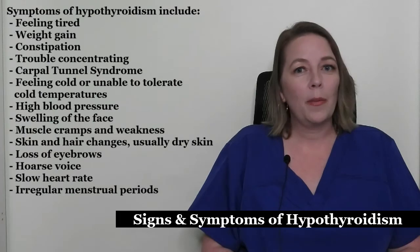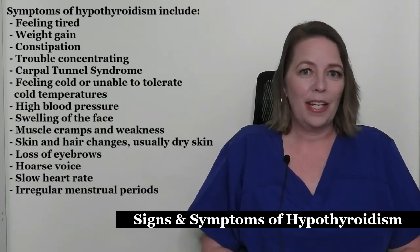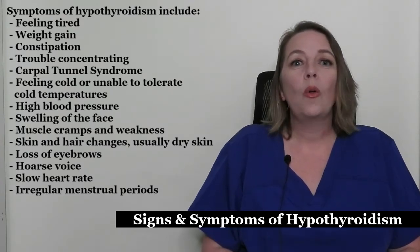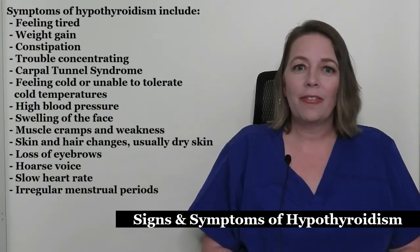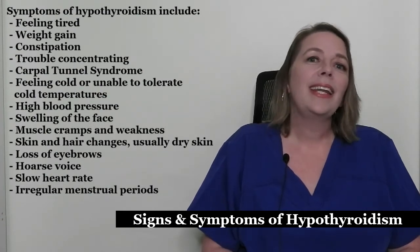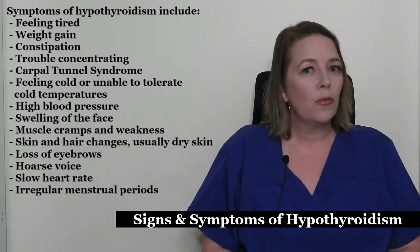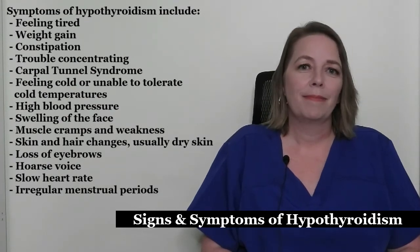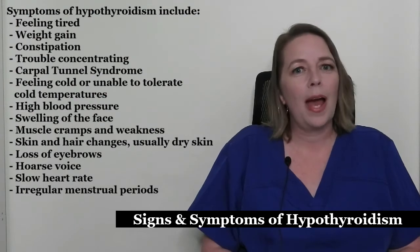Symptoms of hypothyroidism include feeling tired, weight gain, constipation, trouble concentrating, carpal tunnel syndrome, feeling cold or unable to tolerate cold temperatures, high blood pressure, swelling of the face, muscle cramps and weakness, skin and hair changes — usually dry skin — loss of eyebrows, hoarse voice, slow heart rate, and irregular menstrual periods.